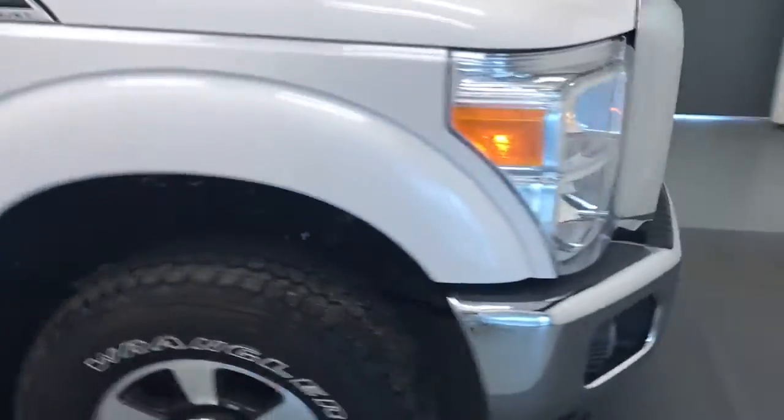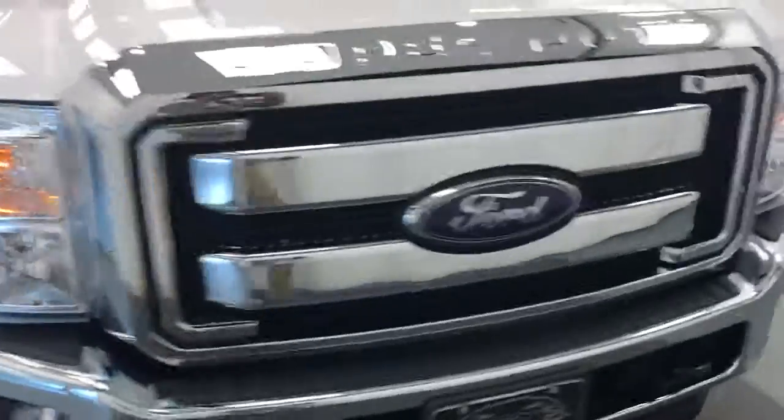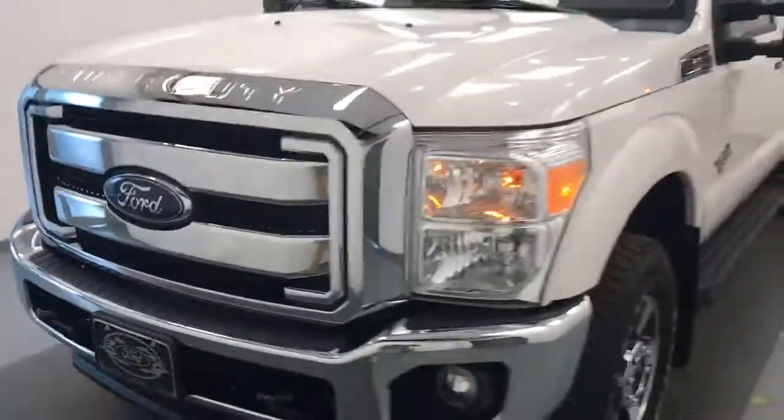Once again, reviewing stock number 208-895 on a 2016 Ford F-250 Lariat, and our exterior color is white.